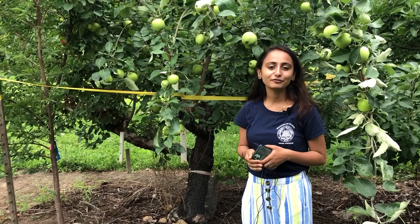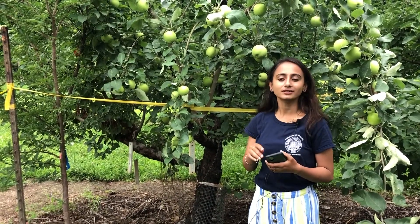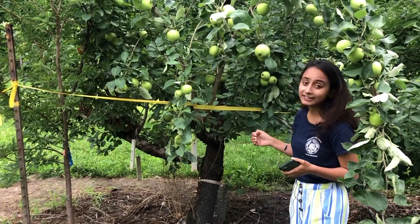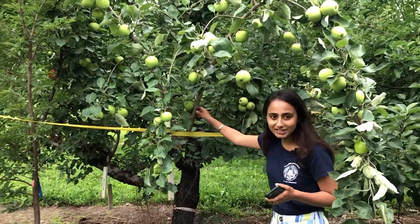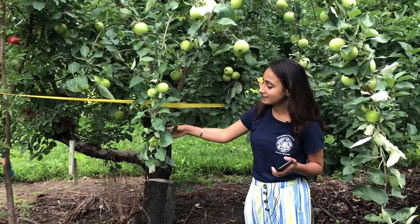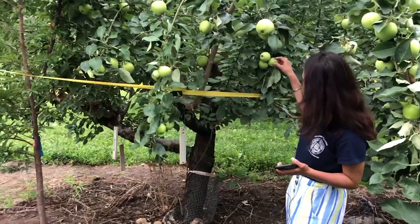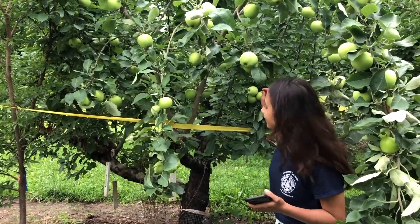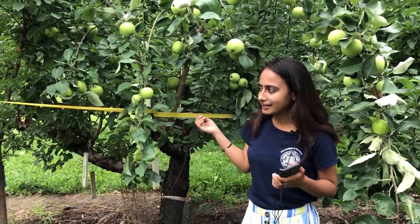Here we have another research where we are comparing the Plum Curculio infestation in grafted trees versus non-grafted trees. We have six cultivars in a grafted tree, and you can see this is theallo-transparent, and there are lots of fruits. We can see some of the Plum Curculio injuries here, and also in other cultivars we can see the Plum Curculio injuries.